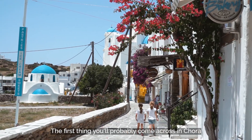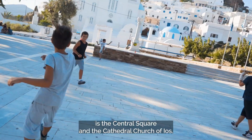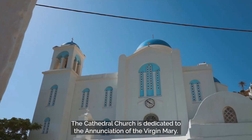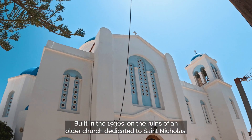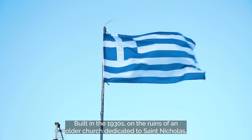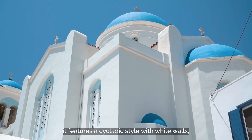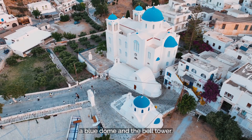The first thing you'll probably come across in Hora is the central square and the cathedral church of Eos. The cathedral church is dedicated to the Annunciation of the Virgin Mary, built in the 1930s on the ruins of an older church dedicated to Saint Nicholas. It features a Cycladic style with white walls, a blue dome, and a bell tower.